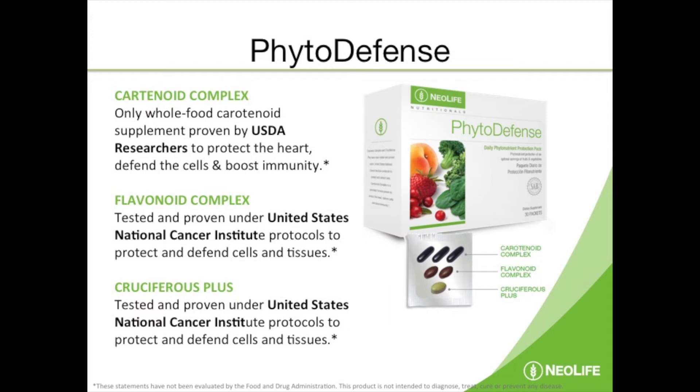Then there's another class called cruciferous compounds, found in broccoli, mustard, and watercress. These have a special ability to neutralize cancer-causing compounds in your body. One of them is called sulforaphane, found in broccoli — and it's more concentrated in the stalks and stems. Please include those stems as much as you can; just avoid the tough parts.